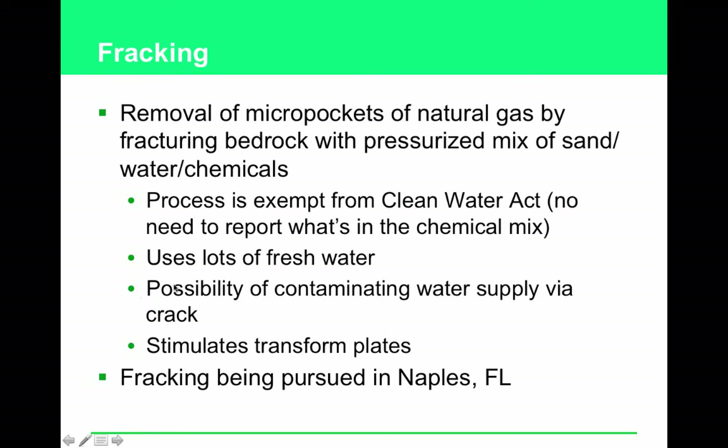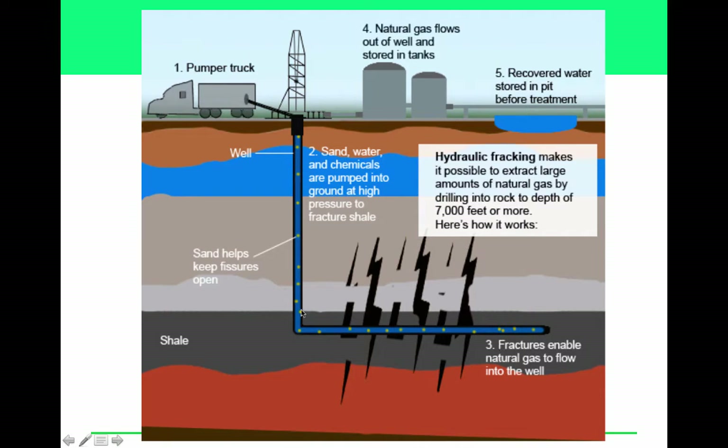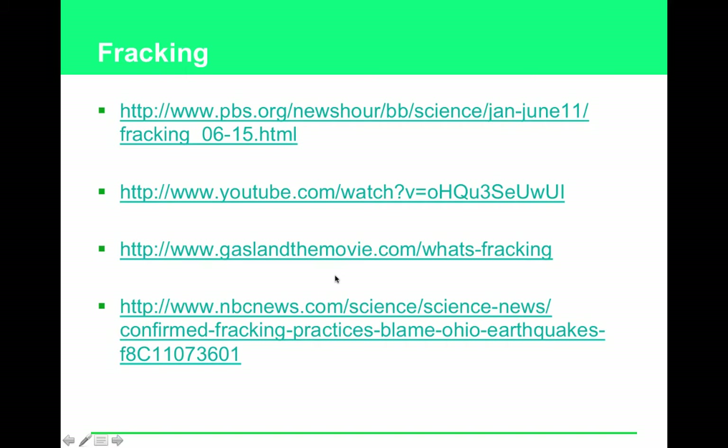Fracking uses lots of fresh water, though salt water can sometimes be used — however, salt water is corrosive and can damage pipes. It also stimulates fault plates; we've been getting earthquakes in places that have never had them before, which is a local concern here in southwest Florida. Sometimes fresh water, sometimes salt water is used in the injection mix.